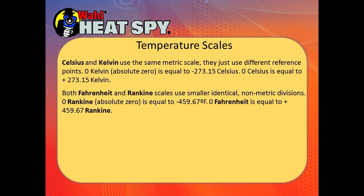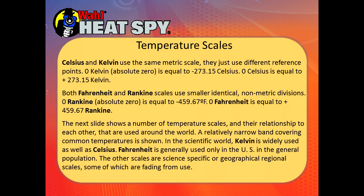Celsius and Kelvin use the same metric scale but different reference points. Zero Kelvin, which is absolute zero, equals minus 273.15 C. Zero Celsius equals plus 273.15 Kelvin. Both Fahrenheit and Rankin use smaller, identical non-metric divisions. Zero Rankin, also absolute zero, equals minus 459.67 Fahrenheit. Zero Fahrenheit equals plus 459.67 Rankin. In the scientific world, Kelvin and Celsius are widely used. Fahrenheit is generally only used in the US for the general population. The other scales are scientifically specific or geographical regional scales, and some are fading from use.